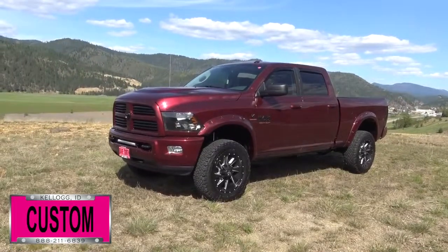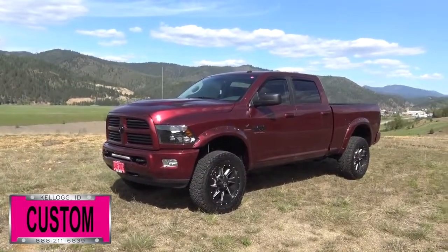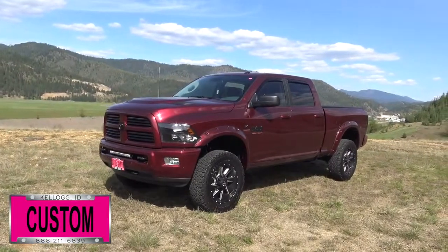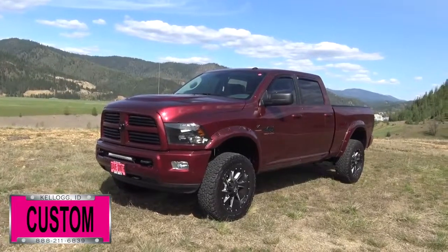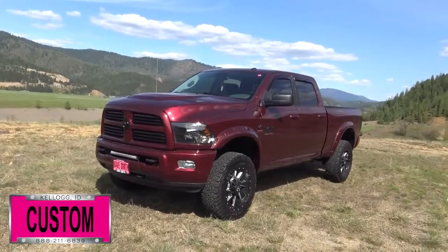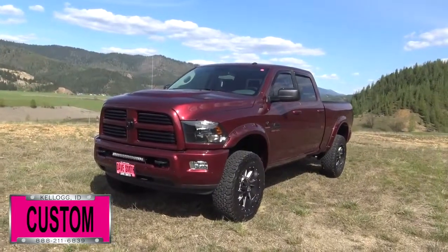Here at Dave Smith Motors, we customize accessories better than anyone. Today I want to give you a quick look and walk-around of this 2017 RAM 2500 SLT Crew Cab 4x4 in Red Pearl exterior paint. This is a prime example of what our Dave Smith Customs team can do for your new truck.